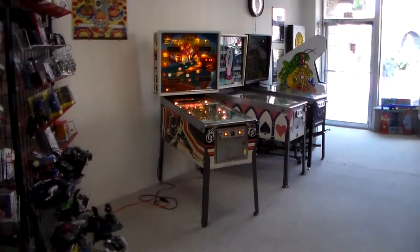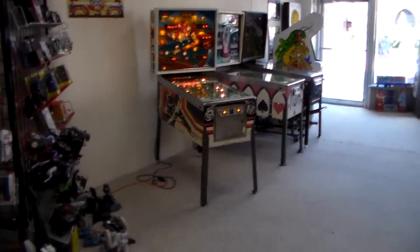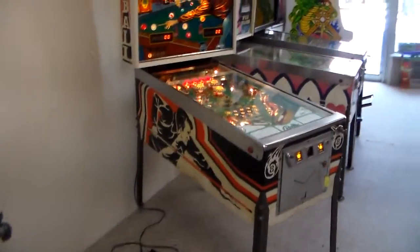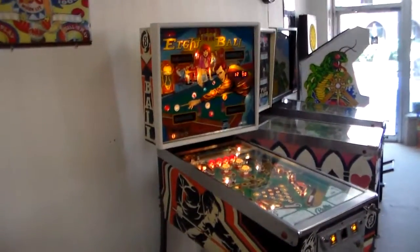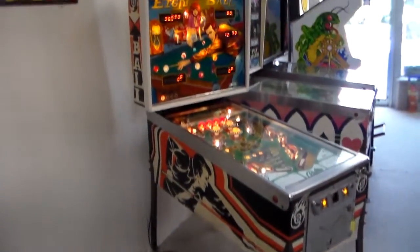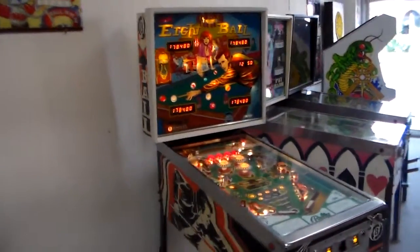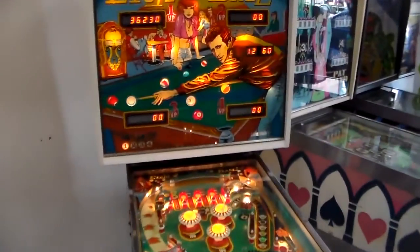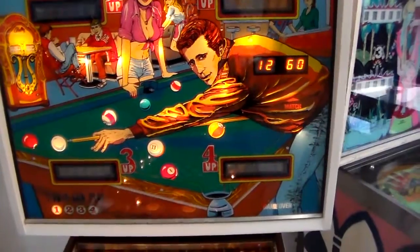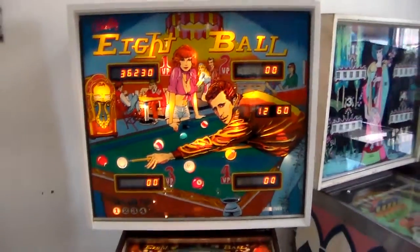If you've never seen it, today is your lucky day because we've got one here. This is a pretty special machine — it stands as one of the best-selling of all time. It's the famous one with the Fonz on the back, or not really the Fonz, but he looks just like the Fonz. 8-Ball.